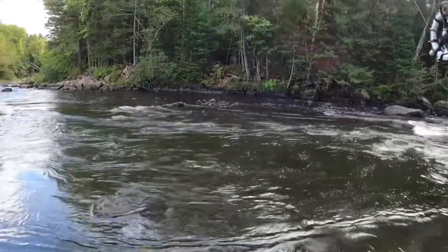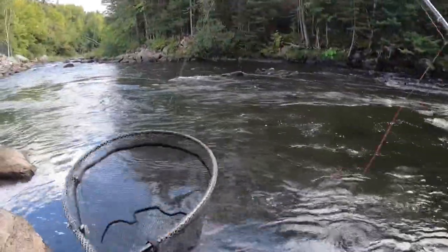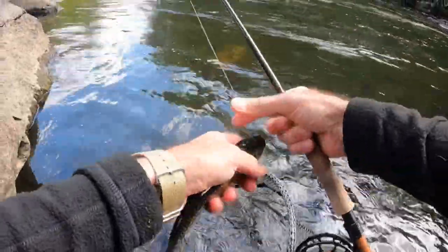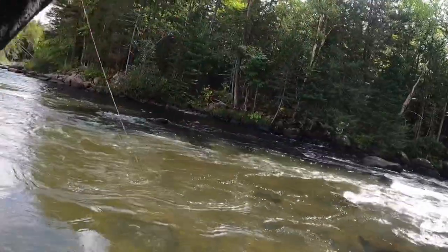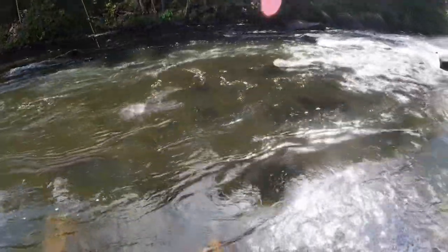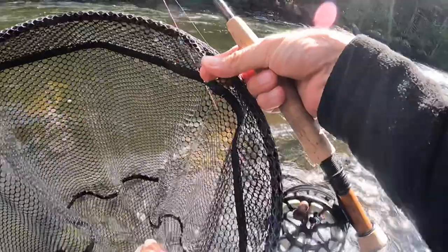There we go — brookie. Boy this is a beautiful, beautiful fish, chunky fish. There's another one — he's on the dropper, I think it's a salmon. One cast a brook trout, the next one a salmon. A decent chunk — thank you, Mr. Salmon — eating that size 18 waltz.